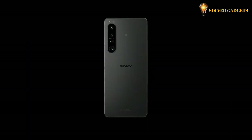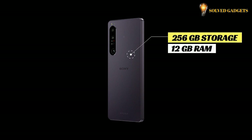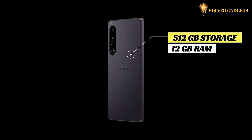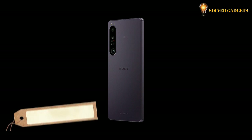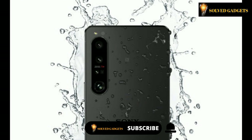It comes in two colors: black and violet. It has two memory options — 256GB of storage with 12GB of RAM, and 512GB of storage with 12GB of RAM, with UFS 3.1. For your peace of mind, the Xperia 1 IV features IP65 and IP68 water resistance and protection against dust.